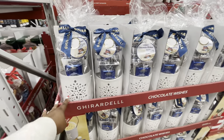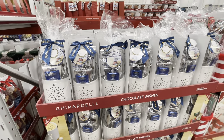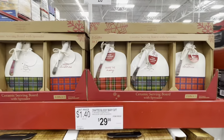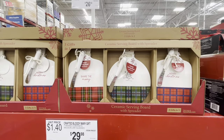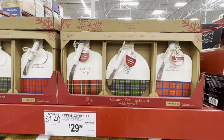Oh, this is cute — Ghirardelli chocolates, and the thing lights up. That is $20. There's Share the Merry, The Treat, and Merry Christmas. Cutting board gift set — three gifts in one — $26.98 with a spreader included.